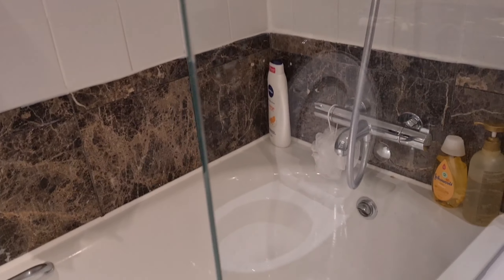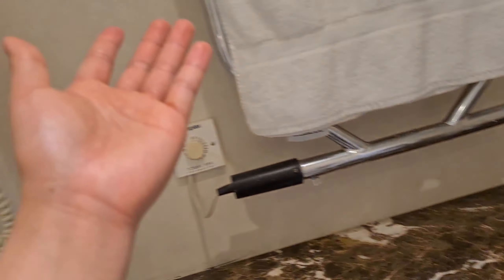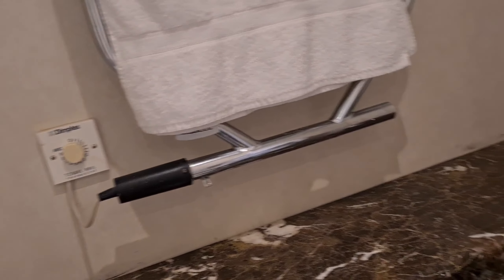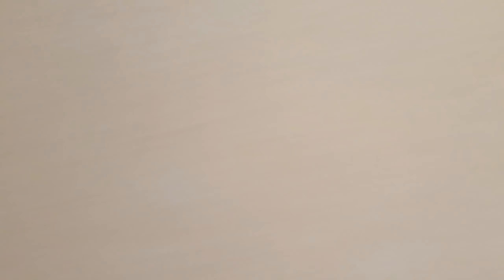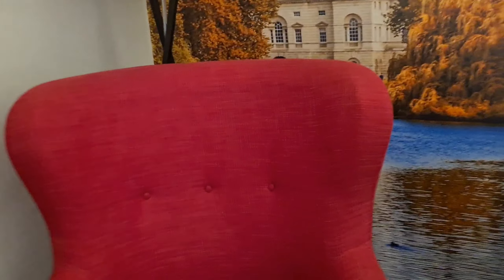Here is our bathroom — bath soap and shampoo. It's better to take your own shampoo. Here's our toilet. There's a phone and this towel rail is not working — there's no heating in it. This is what they give us: soap and shampoo.